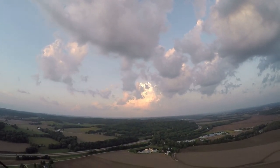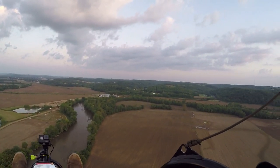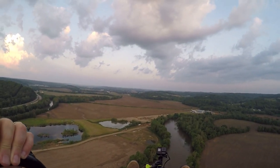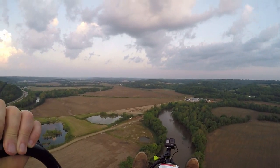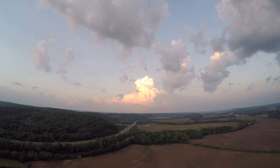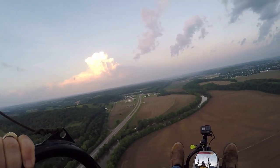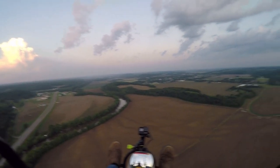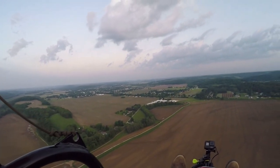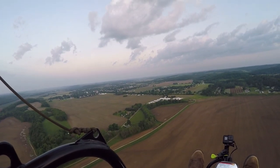Got some pretty mean looking clouds over there. We got the trims out to about 12, but about 24 miles an hour. Those are pretty wicked looking clouds. We're about 3.8 miles away from the runway, about 28 miles an hour, about 581 feet in the air. Been flying for about 38 minutes, doing about 19 miles an hour. Trims are out to 12, so we're just about in the reflex mode.